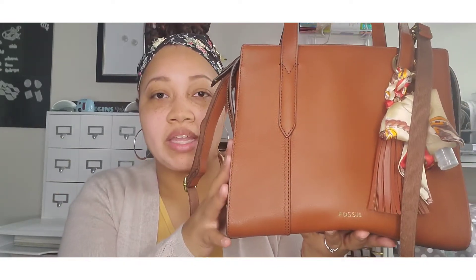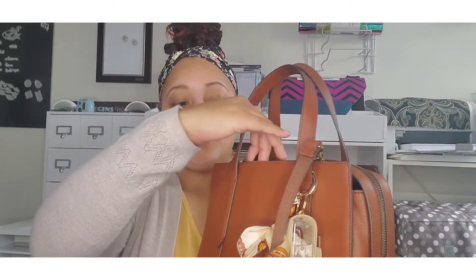This bag has three individual compartments. On the front I keep my sanitizer — I ordered these from AliExpress — as well as this clip-on that just clips onto my handles. This little tie with a tassel I also picked up from AliExpress. It's very pretty and I thought this color went perfect with this bag.